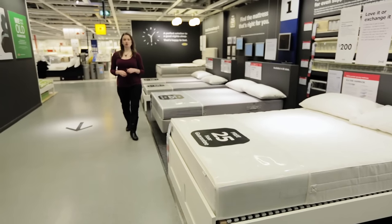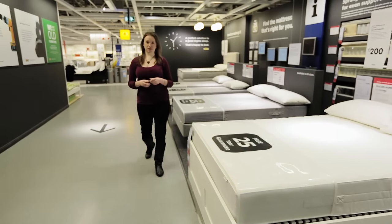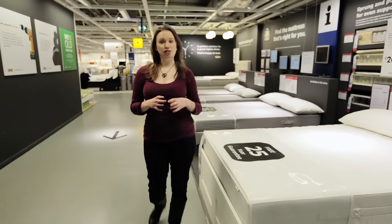Did you know that in your lifetime you spend over 200,000 hours in bed? So when it comes to choosing a mattress, it's important to think carefully before you buy.